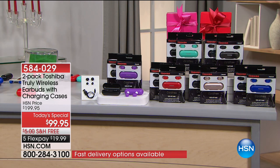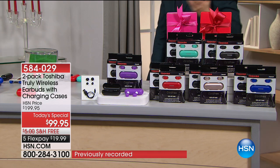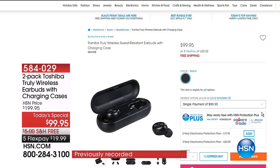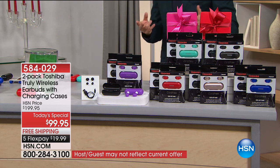These are brand new and sealed from Toshiba, a company that's been around since 1965. If you go to hsn.com, you can see that one right there for $100 — it is an absolute two for the price of one. That's what thanksgifting, Black Friday, and Cyber Monday is all about.